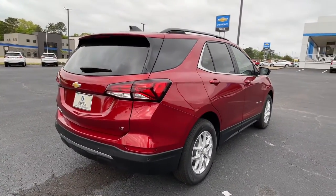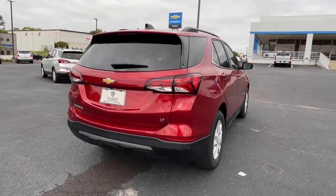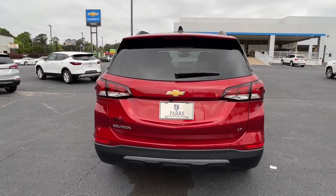Keyless entry, sun and moonroof, heated driver seat, remote engine start, power liftgate.